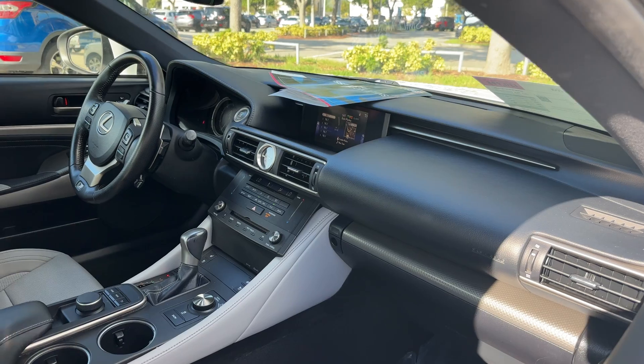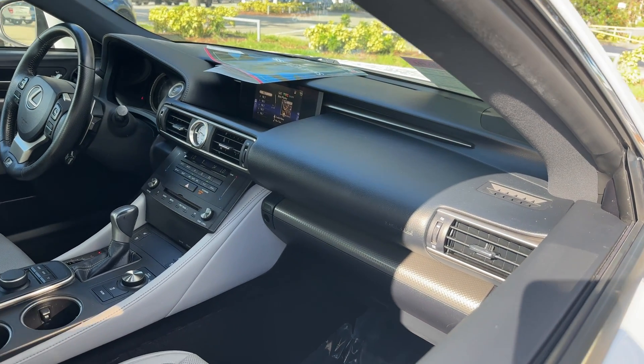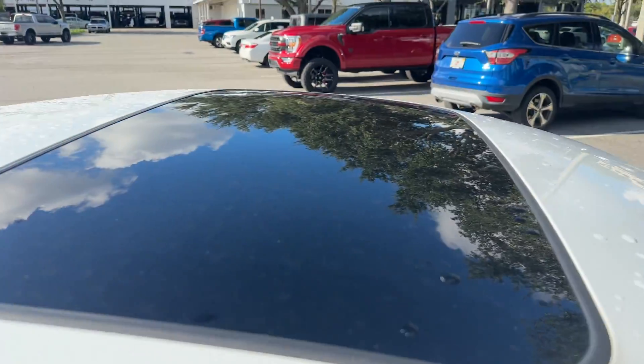Bluetooth for your cell phone, CD player, tracks and control, satellite radio, heated seats, push button start, and power moonroof.